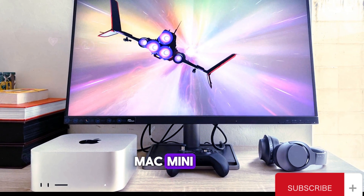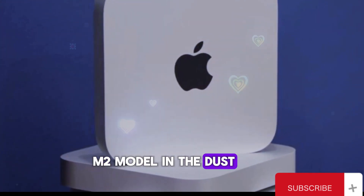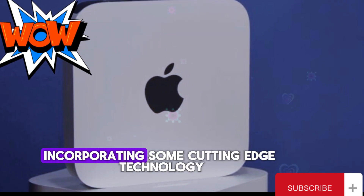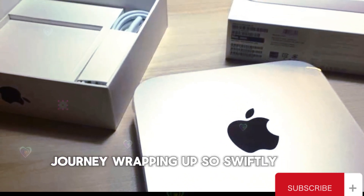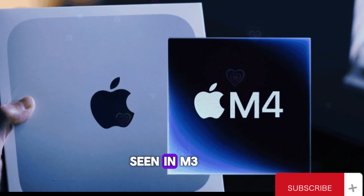The M4 Mac Mini is gearing up for some phenomenal upgrades that will leave the M2 model in the dust. Apple is making significant strides with the M4, incorporating cutting-edge technology that promises to enhance both performance and efficiency. With the M3's journey wrapping up so swiftly, it's becoming increasingly clear that we won't be seeing an M3 Mac Mini.